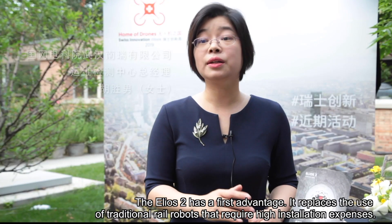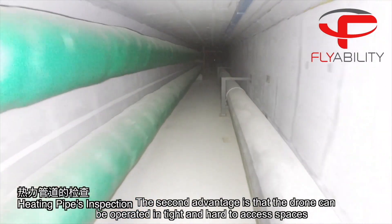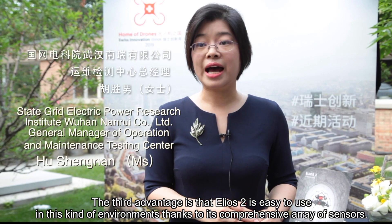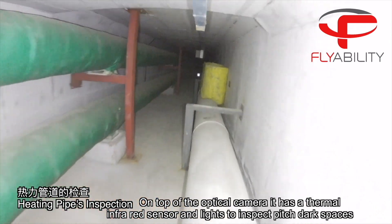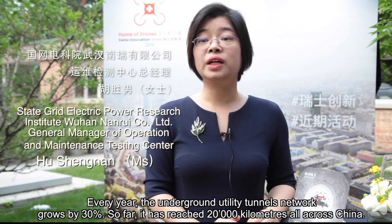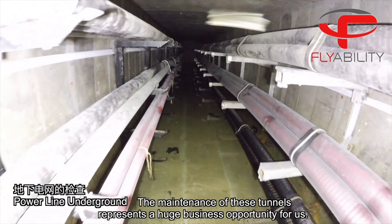The Helios 2 has a first advantage: it replaces the use of traditional rail robots that require high installation expenses. The second advantage is that the drone can be operated in tight and hard-to-access spaces where there is poisonous gas or areas that are partially flooded — as a result, it keeps workers out of harm's way. The third advantage is that Helios 2 is easy to use in this kind of environment thanks to its comprehensive array of sensors; on top of the optical camera, it has a thermal infrared sensor and lights to inspect pitch dark spaces. Every year, the underground utility tunnels grow by close to 30%, and so far it has reached 20,000 kilometers all across China. The maintenance of these tunnels represents a huge business opportunity for us.